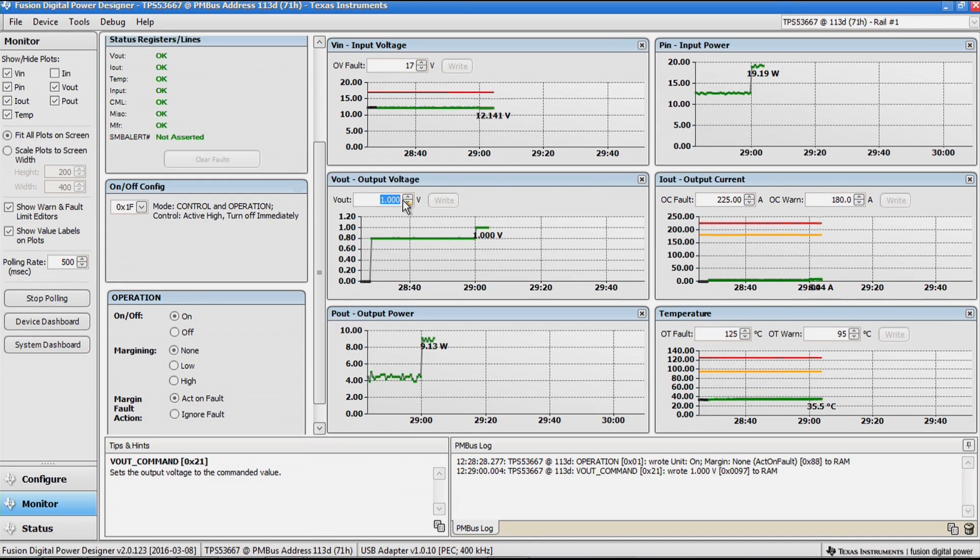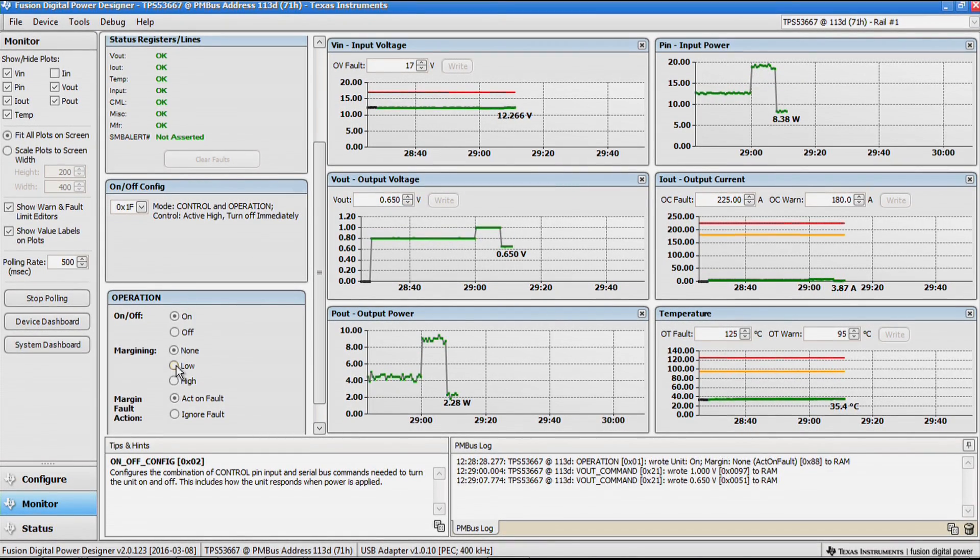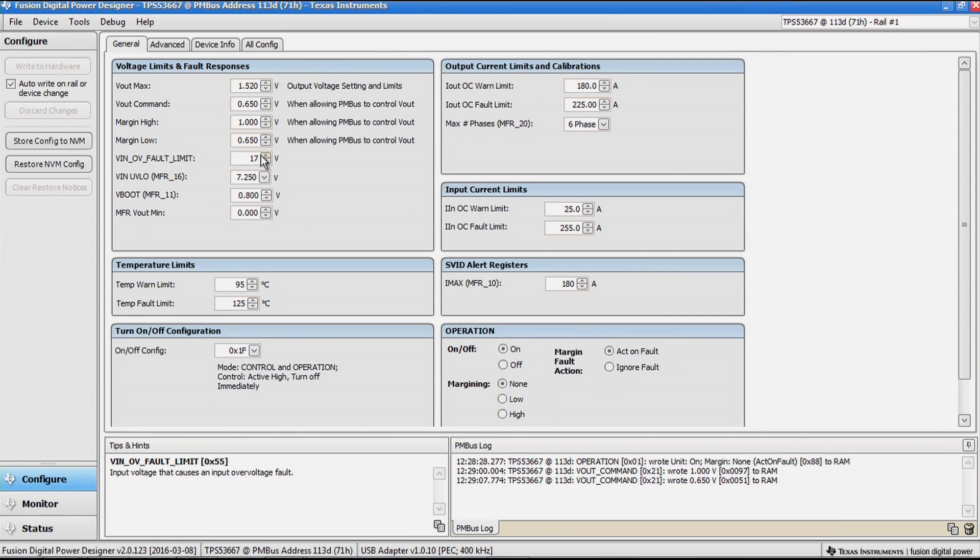On top of the Vout command, we can also independently margin low or high the output voltage. The boot-up voltage, or initial power-on voltage, can also be configured via the V-boot PMBus selection.